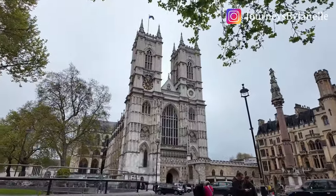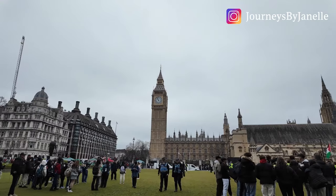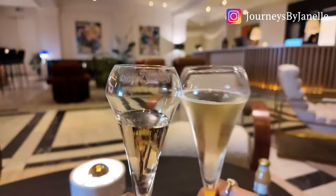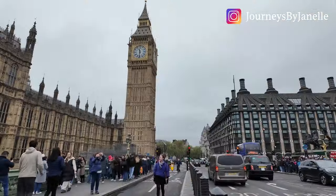Hey everyone, welcome back! On this episode I will show you what to do on a quick layover in London if it is your first time. So far I have transferred in London 15 times this year and I know a thing or two about this city. Comment below if you have any questions — enjoy!